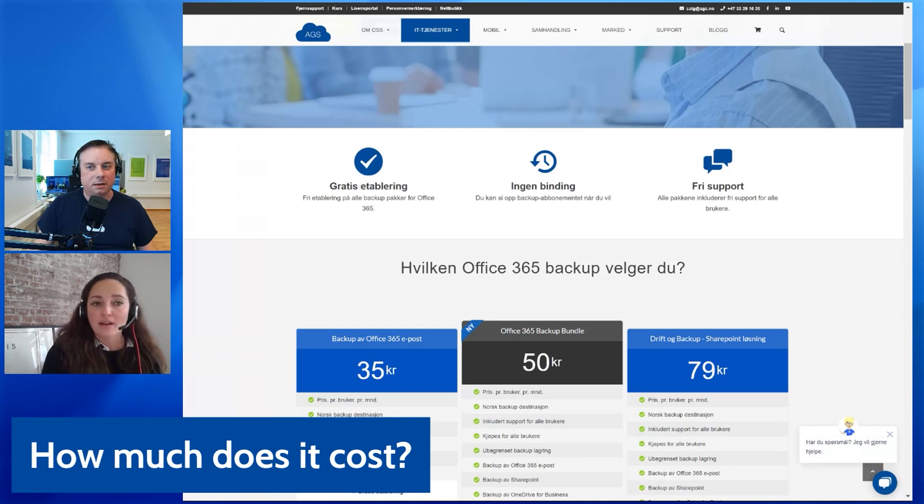It's like asking: you have insurance for your car, for your house — why wouldn't you have insurance for your data? It's a very safe choice to have, and you never know when you're going to need it. We see a lot of customers who delete or change a lot of files before they go on summer vacation, and when they come back they can't find files because they were deleted before the holiday. And then it's too late to do anything about it.